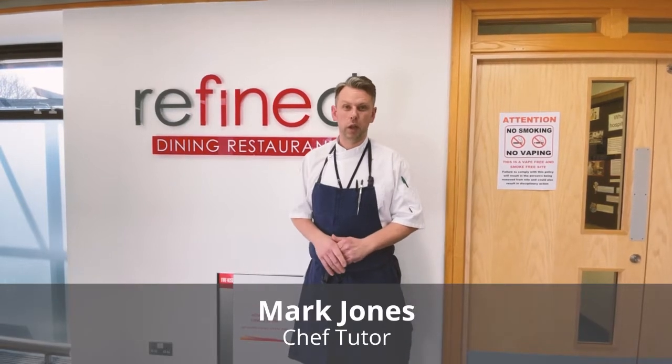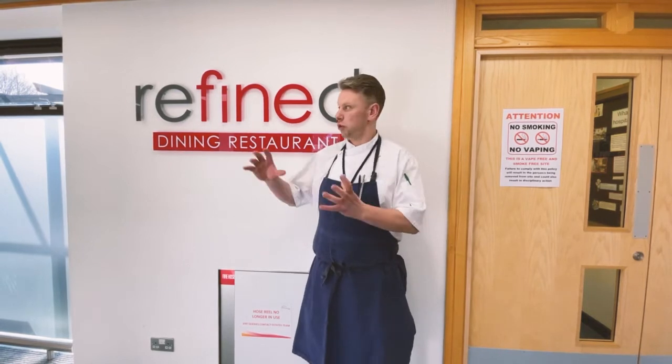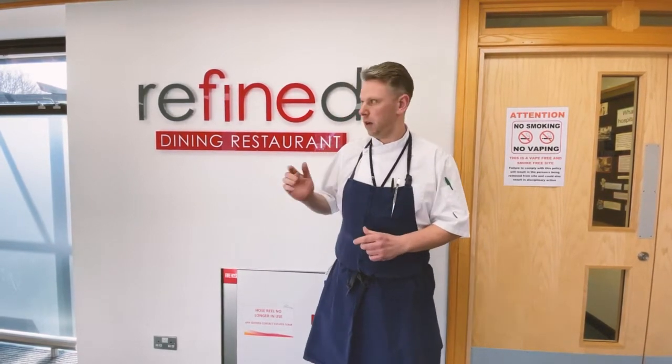I'm Mark Jones, the chef tutor within the hospitality and catering department here at West Highlandshire College. You'll find me here stood next to our flagship refined restaurant where I'm just going to give you a virtual tour of what we're doing tonight, and also an insight into the fantastic opportunities you can have here within the hospitality and catering department. If you want to follow me, I'll show you some more.